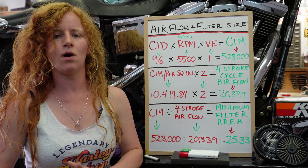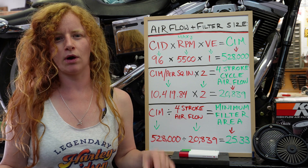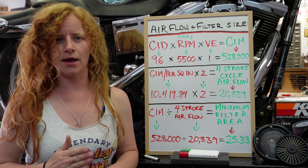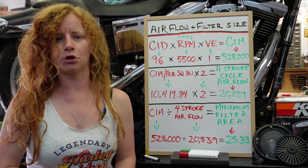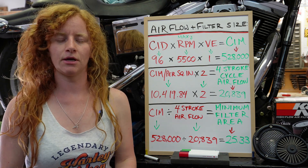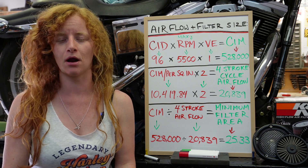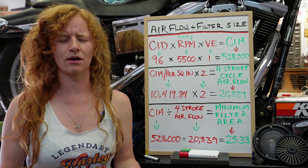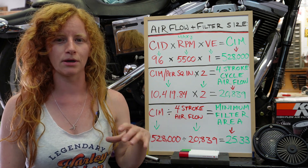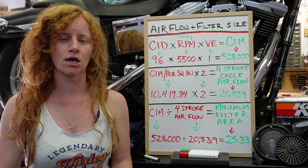I've been asked before how I knew what size of an air filter my engine required on my shovelhead, because I mentioned in one of my really old videos that I knew my engine was getting enough air because my air filter was the proper size for the amount of intake my engine required. Somebody asked in the comments how I knew how big of an air filter I needed. I've planned on doing this video for a while — it's been kind of intimidating because there is a lot of math, so I've broken it down as simply as I can and I've got it all written out on my whiteboard here.